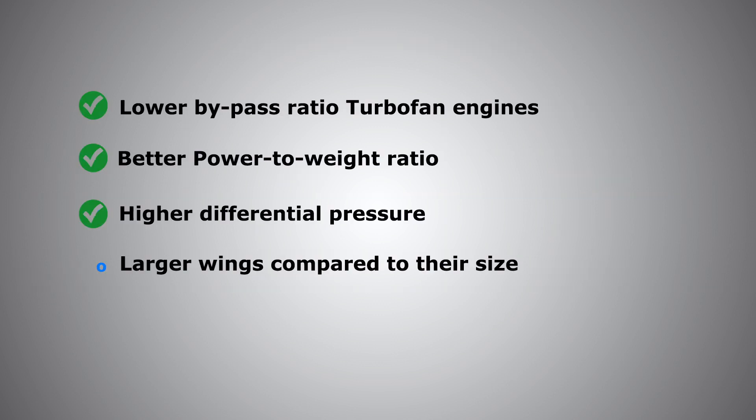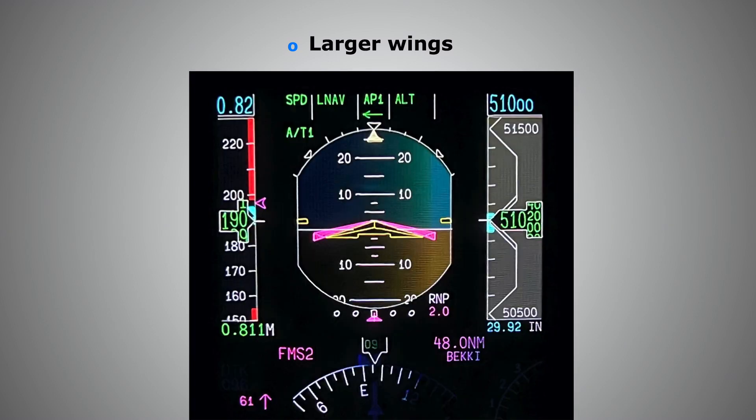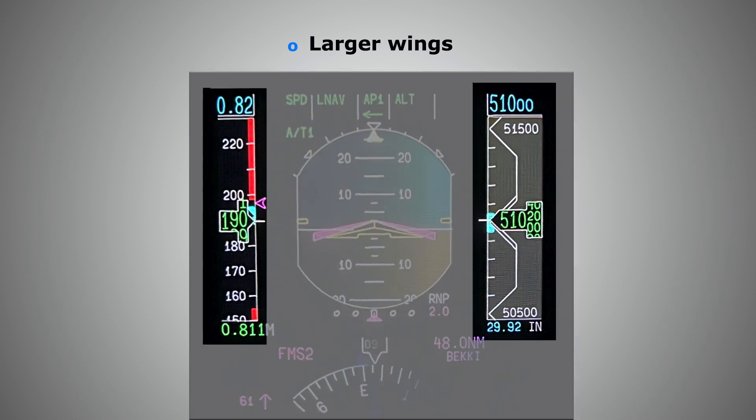Last but not least: larger wings compared to their size. For their cabin size, private jets are designed with large wing surfaces for multiple purposes — such as the ability to use shorter runways, taking off and landing from almost any airport around the globe. Therefore, private jets have a slower stalling speed for their weight compared to airliners. This is also key, as the gap between the maximum Mach operating speed — the high speed buffet limit — and VLS, the stalling speed, is much larger.